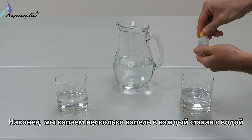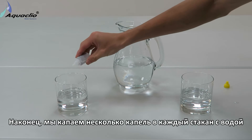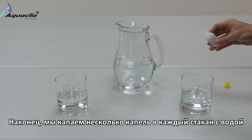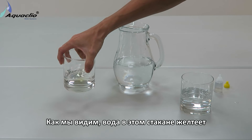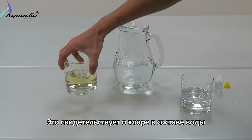Finally, we drip a few drops into each glass of water. As we can see, this water is turning yellow. This is the evidence of chlorine.